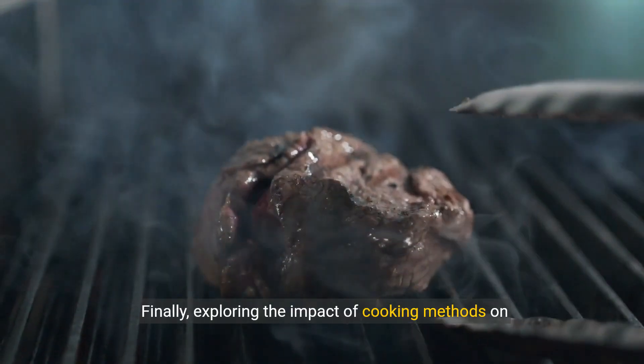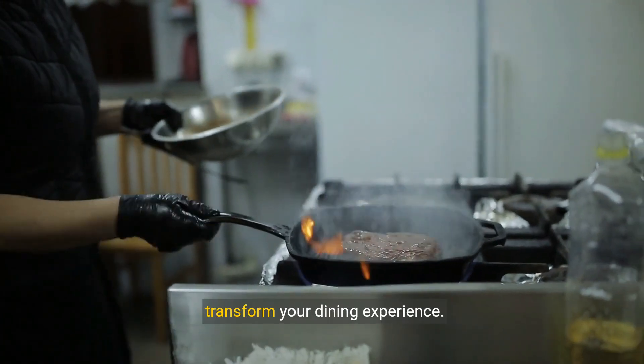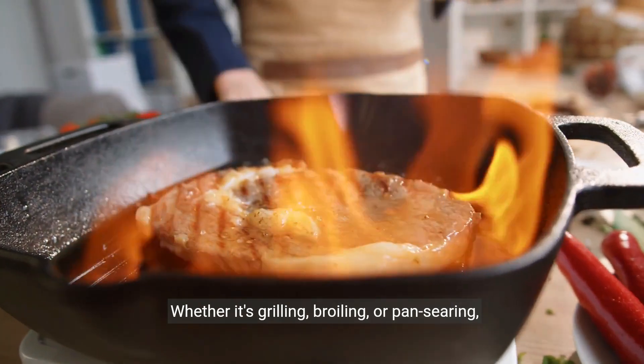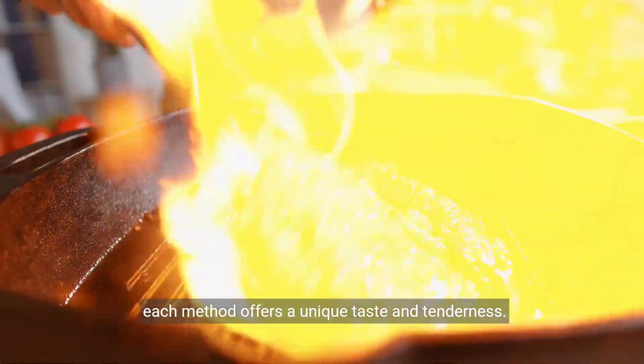Finally, exploring the impact of cooking methods on your steak's flavor, we'll discover how different techniques can transform your dining experience. Whether it's grilling, broiling, or pan searing, each method offers a unique taste and tenderness.